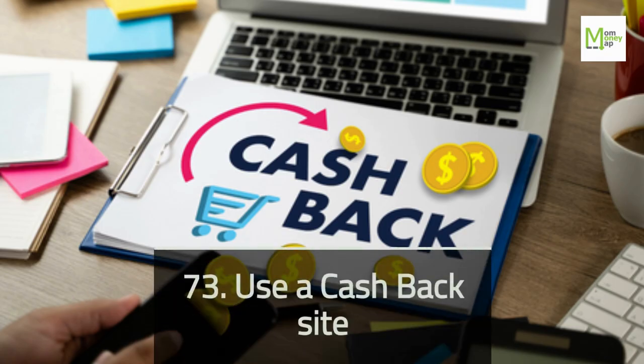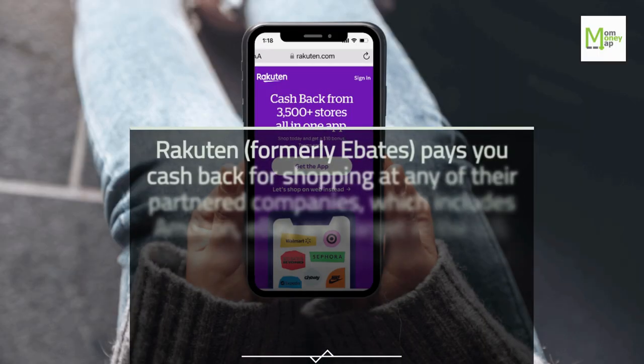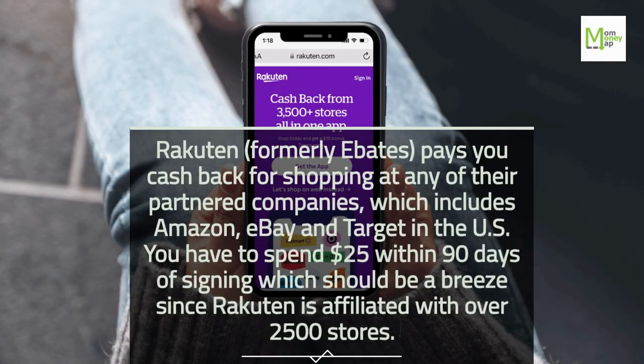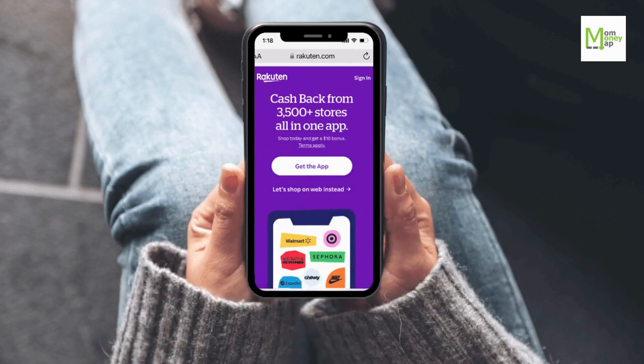Tip 73: Use a Cash Back Site. Rakuten, formerly Ebates, pays you cash back for shopping at any of their partnered companies, which includes Amazon, eBay, and Target in the US. You have to spend $25 within 90 days of signing up, which should be a breeze since Rakuten is affiliated with over 2,500 stores.